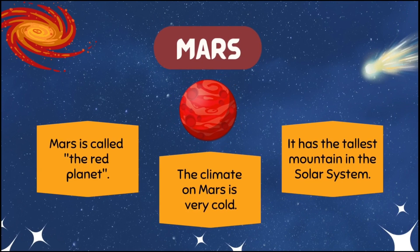Mars is called the red planet. The climate on Mars is very cold. It has the tallest mountain in the solar system.